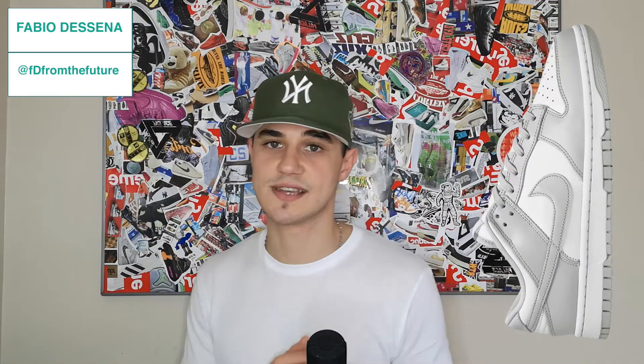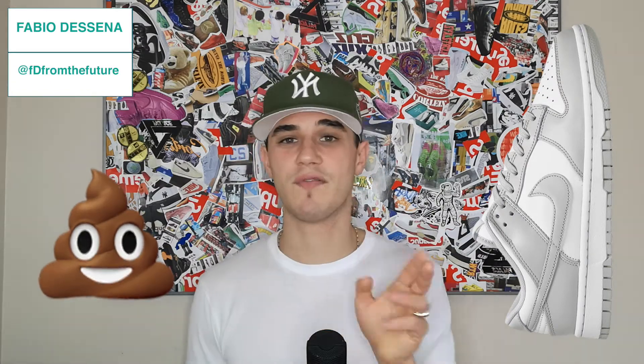The next shoe is the Gray Fog Dunk Low — correct me if I'm wrong, I think these are just women's. Holy shit, I didn't do my research. They dropped on the 21st of September. I love gray shoes, but the Dunk is just a bit watered down — they're just a gray and white Dunk. So I'm gonna give them a no.